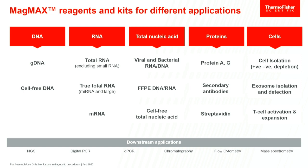Downstream, it doesn't really matter — the purity is generally great for all those things, whether it's sequencing, different types of qPCR, or for protein work, even mass spectrometry.